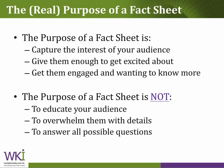The purpose of a fact sheet is not to educate your audience. It's not to tell them everything about the technology, and it's certainly not to put all this detail and overwhelm them. It's not to answer all the possible questions that you can think of. The more information you cram into your fact sheet, the more overwhelmed they become, the more disjointed your story becomes, and you lose the interest. By providing more, you gain less.